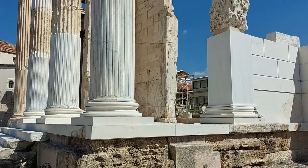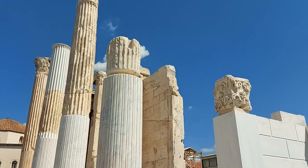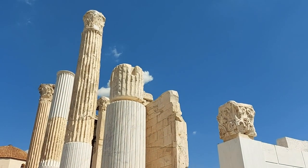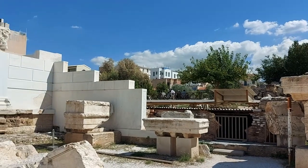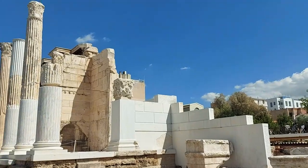It looks like some effort has gone into restoring parts of the site, just to give more of an idea of what it would have originally looked like. These white blocks, for example, look way too clean to have stood there for almost 2,000 years.